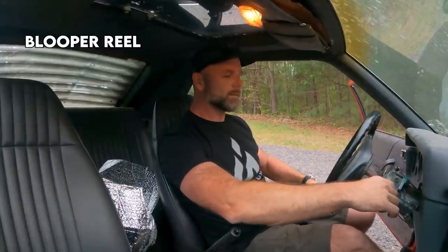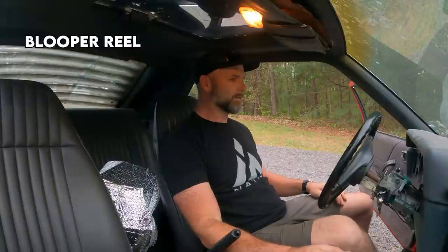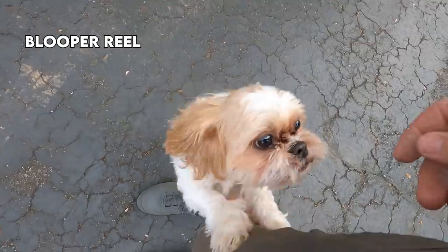The starter wouldn't stop turning — that was weird. Here we go. This thing is just about out of gas. Look at this junkyard dog.